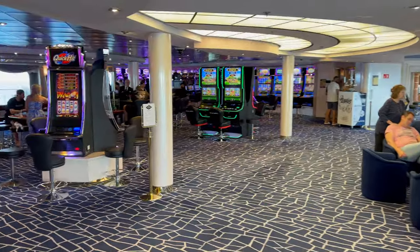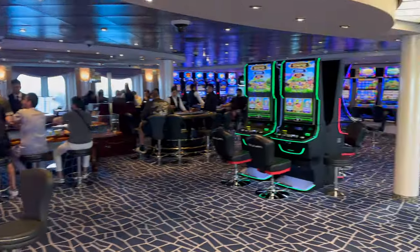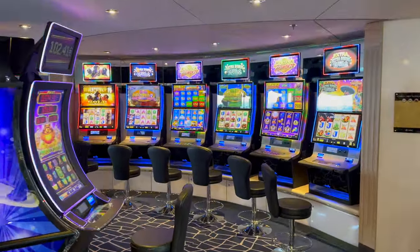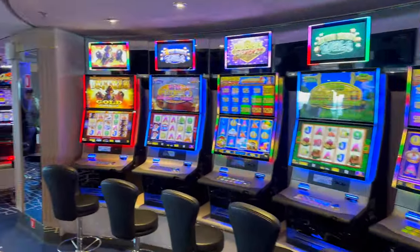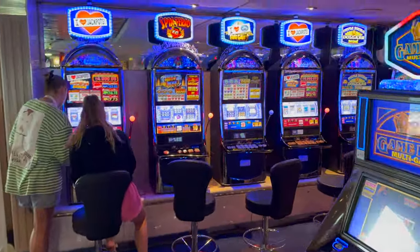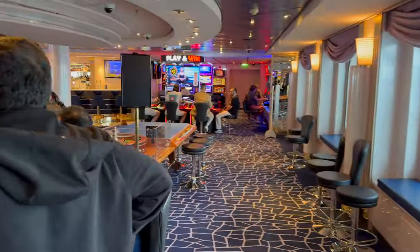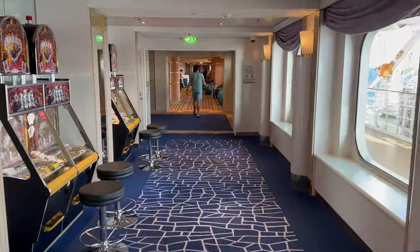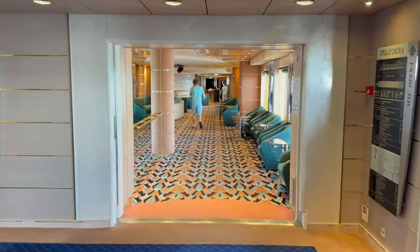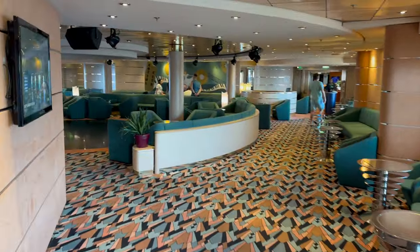Here we have the casino and another bar. I tried yesterday and lost around 50 euros, but that's okay — it's all about the experience. People are playing during the day with slot machines. They don't allow shooting video inside the casino. Here is another lounge and a coffee shop with a sitting area.